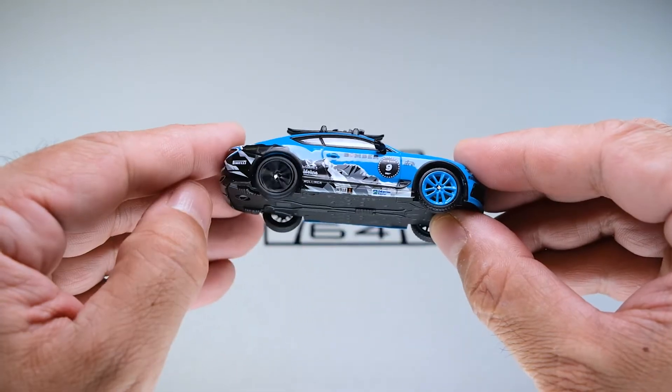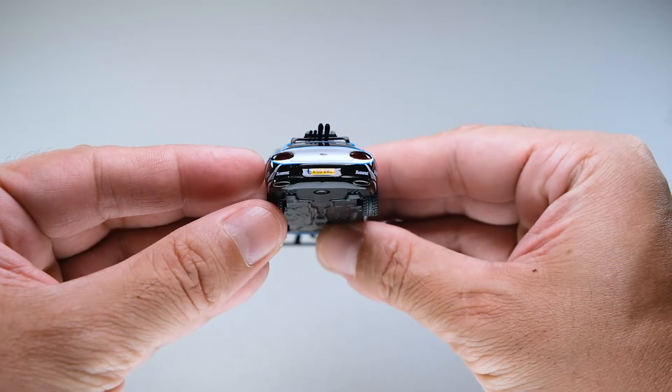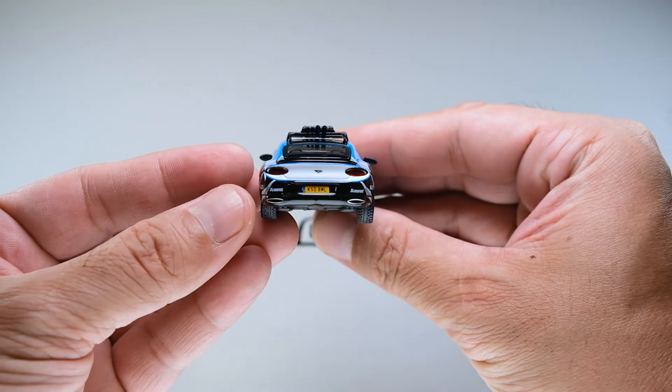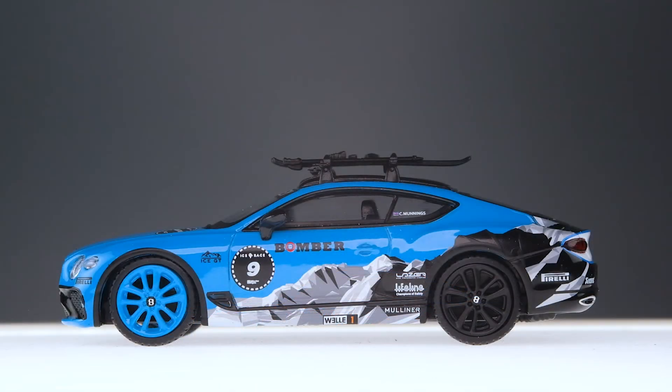True to Mini GT standards, wheels roll smoothly. The white paint finish on the rear end completes the ice-themed look. The stance of this casting seems right, with enough ground clearance. This, after all, is similar to a rally car.